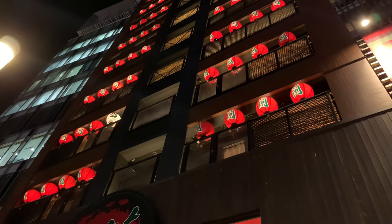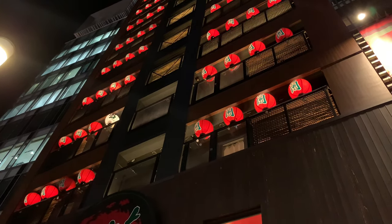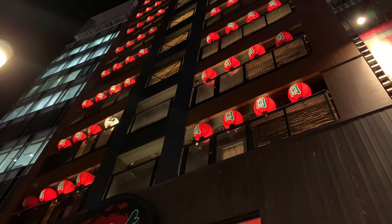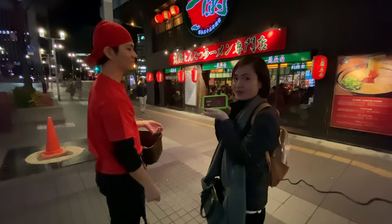By the way, these lanterns are not just decorations. It's a lantern roulette where you can win a prize if you hit the light on either the white lantern or the big Ichiran sign. Okay, round two — good luck!